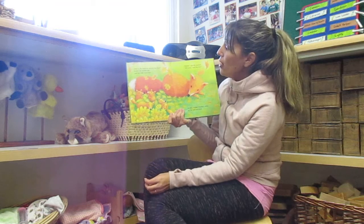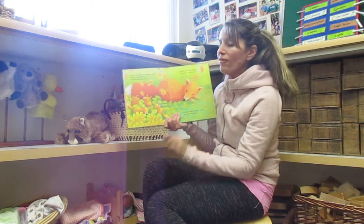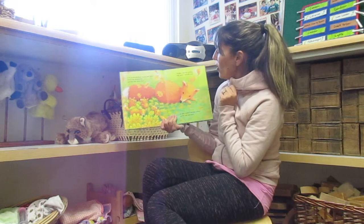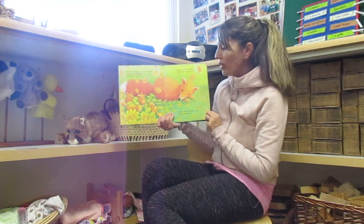Over in the forest, on an oak leaf floor, lived a sly mother fox, and her little foxes four. One, two, three, four. Rustle, said the mother. We rustle, said the four. So they rustled, and they rolled, on the oak leaf floor.